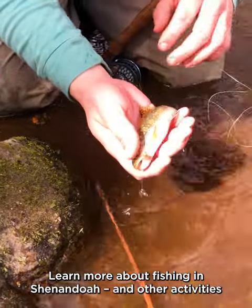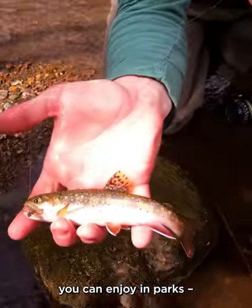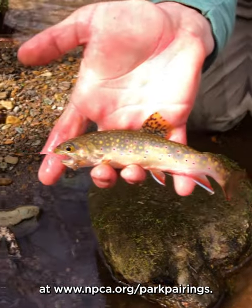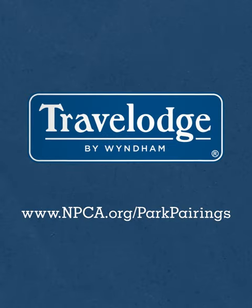Learn more about fishing in Shenandoah and other activities you can enjoy in the parks at www.npca.org.